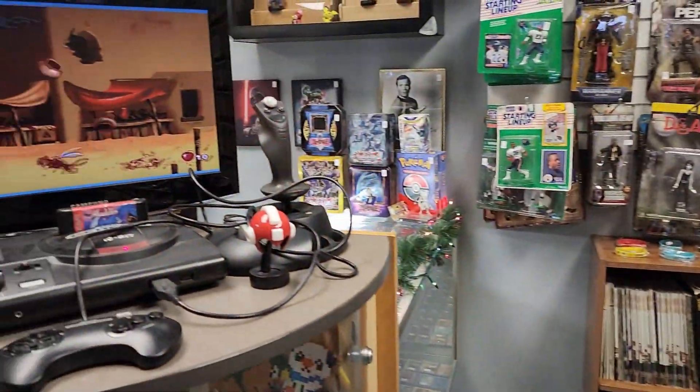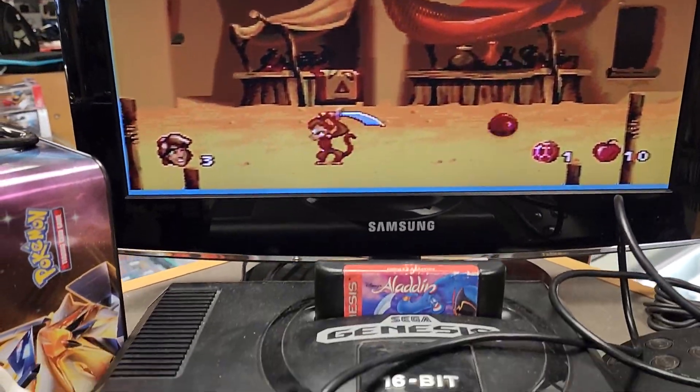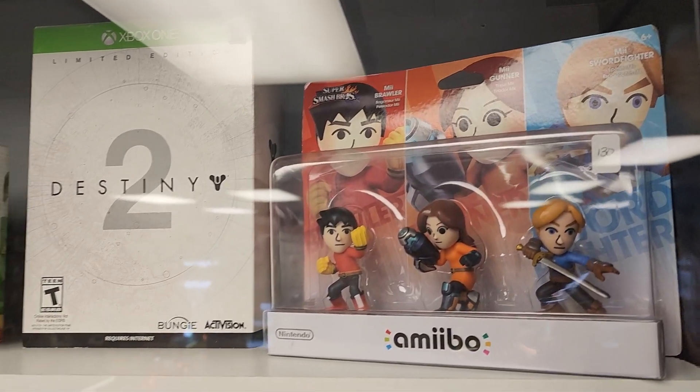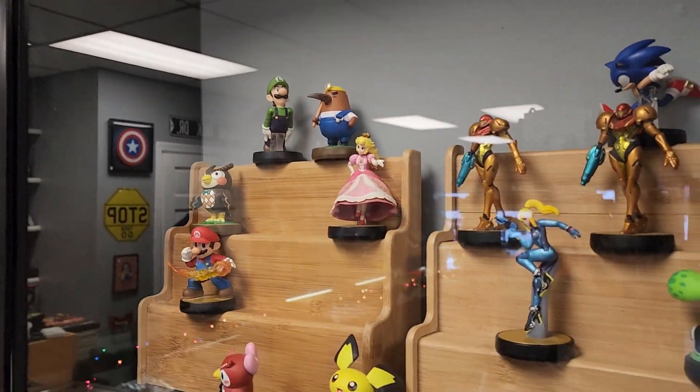Right next to this, they did have a Sega Genesis setup for people to test out games and to just play, too, with Aladdin, one of the best games on here. Up on the wall, they did have some Amiibo, some rare Amiibo in here, too, and some commons as well. They are actually getting some 3D printed Amiibo stands for me to help their displays out.